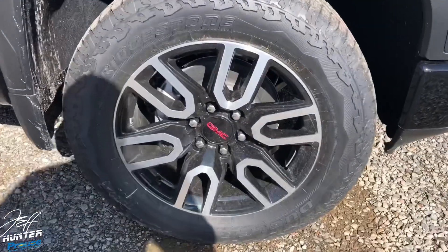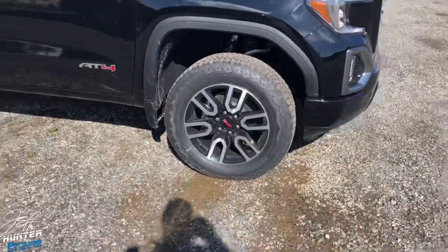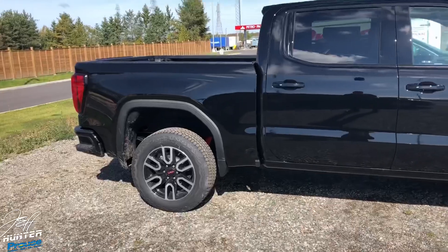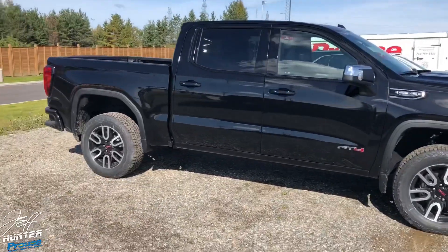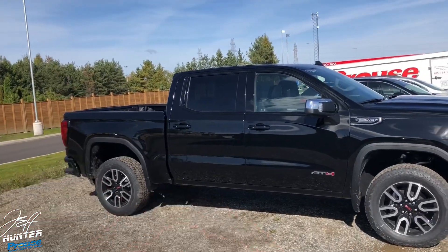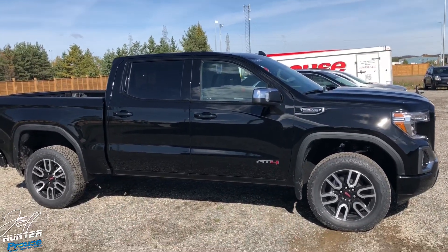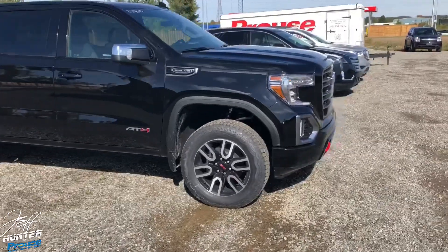The factory machined 20-inch aluminum wheels come on the AT4 as an option; the standard is an 18-inch machined aluminum wheel. As far as dimensions, this truck is one and a half inches longer overall and the wheelbase is about four inches longer than the equivalent 2018 model.